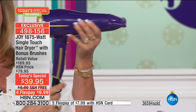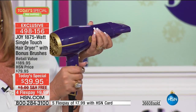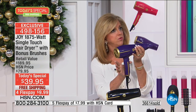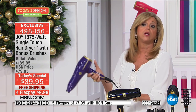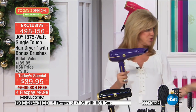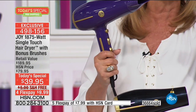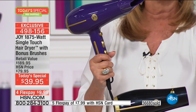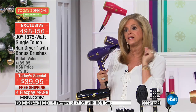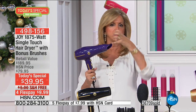No more sectioning the hair, pinning it, putting the dryer down, shutting it off, grabbing the hair, repinning it, picking it up, turning it back on. I don't have to do any of that. I'm going to take one of the brushes and roll the hair right now. Here's the hair dryer - I don't even have to look at it. I just put my hand on it and it goes on, and I am drying the hair. 1875 watts - unbelievable! And if I want to just put it down, I'm not even looking at it.